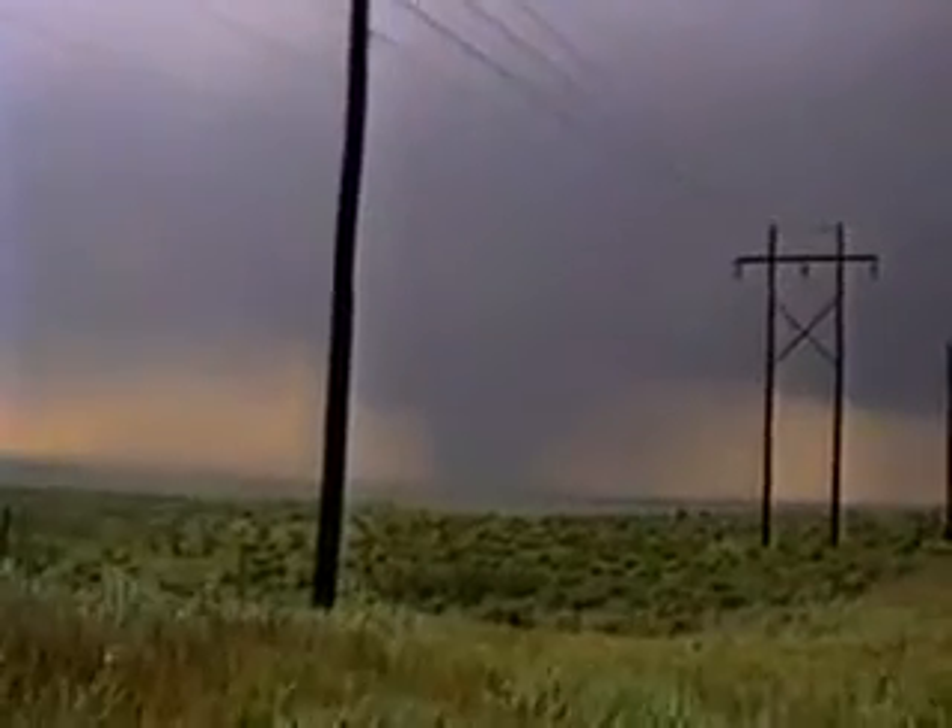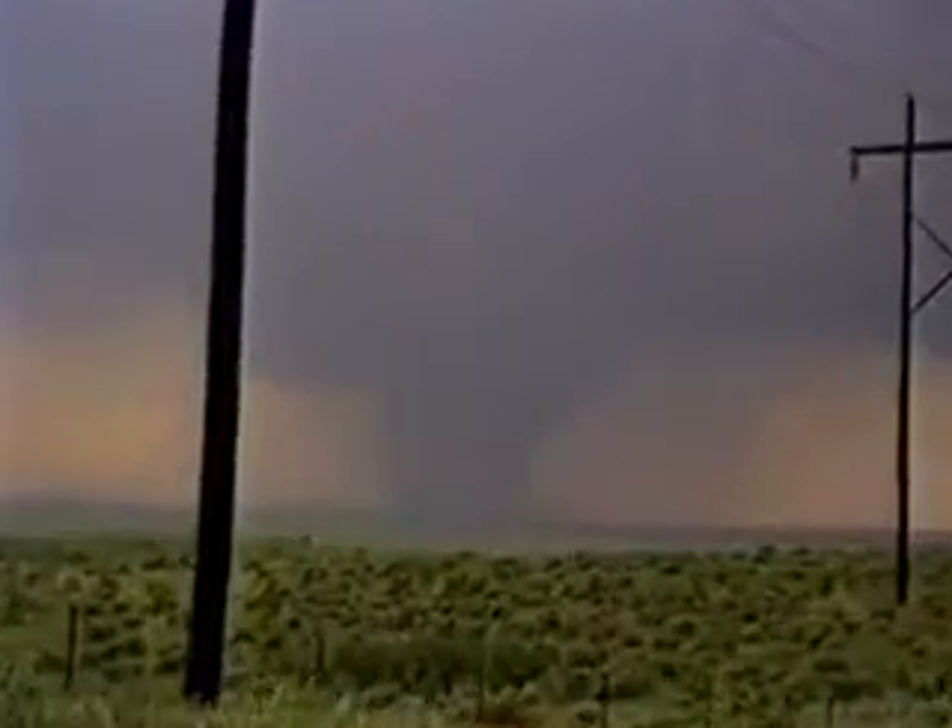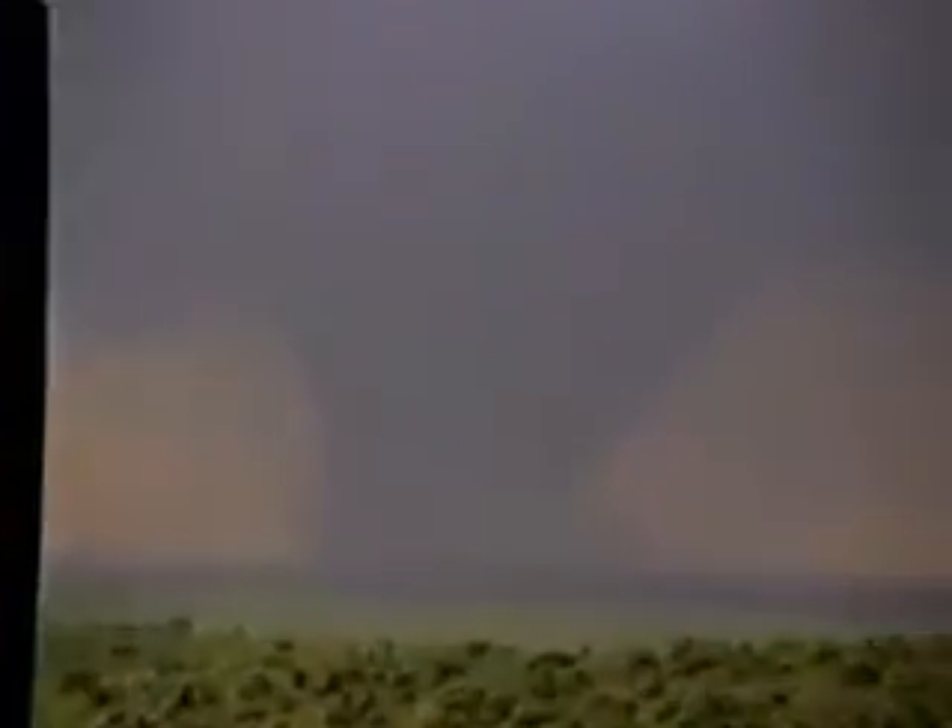When tornadoes get that big, the only safe place to be is in an underground storm shelter with a very strong door. So that's how tornadoes work. I'm Marshall Brain, and that's how stuff works.